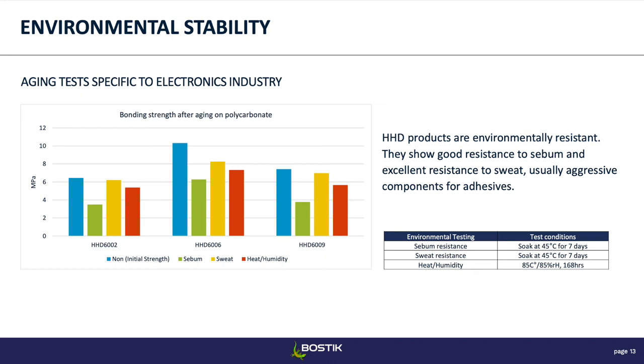The red bar is heat-humidity resistance — a little more common across industries — tested here at 85 degrees Celsius and 85% relative humidity for about a week. You can see for the 6009, for example, we barely have any strength loss — just a very small amount.